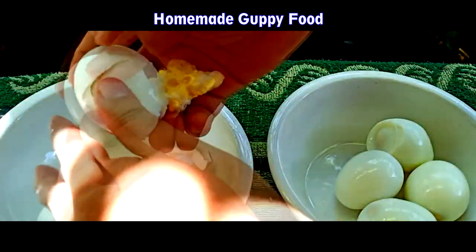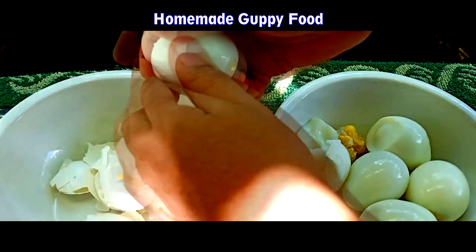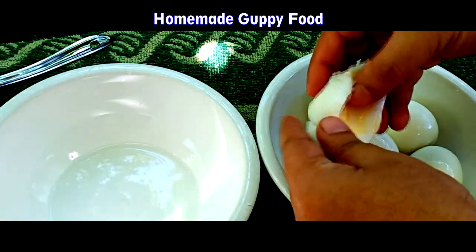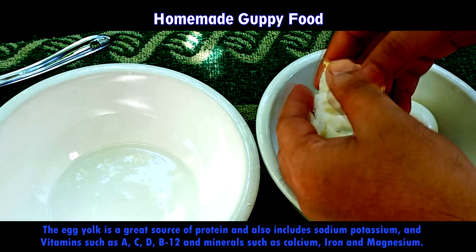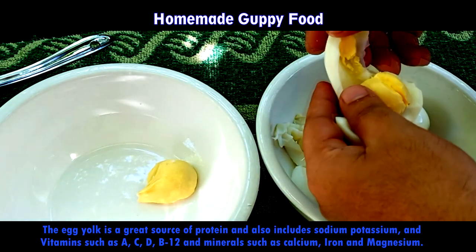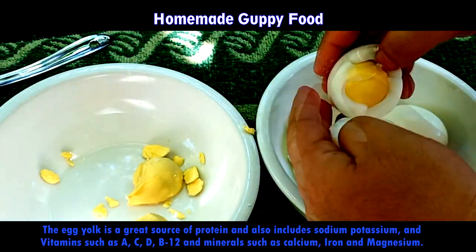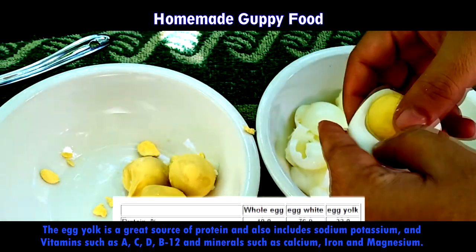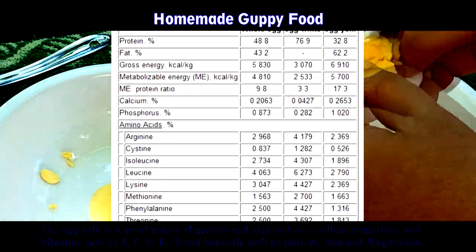Egg yolk is one of the most common foods that guppy fish keepers prepare at home. Egg yolk provides a lot of fat to your fish, so adults should not be fed with it in high quantities. It is a great source of protein and also includes sodium, potassium, and vitamins A, C, D, B12, and minerals such as calcium, iron, and magnesium. The yolk of a hard-boiled egg should be crushed into a paste and fed to your fish in low quantities — do not overfeed this, as it can highly pollute water.